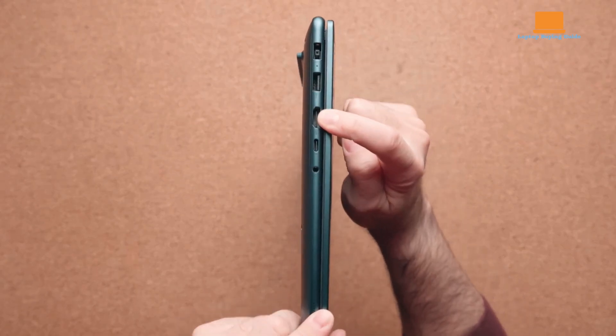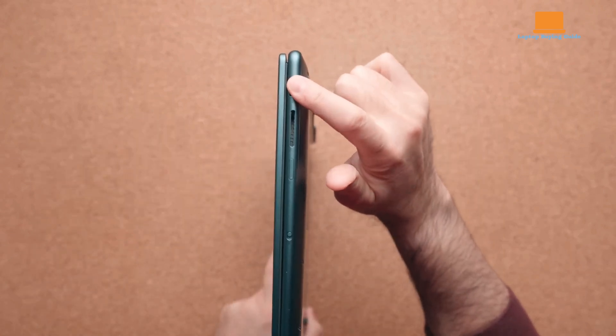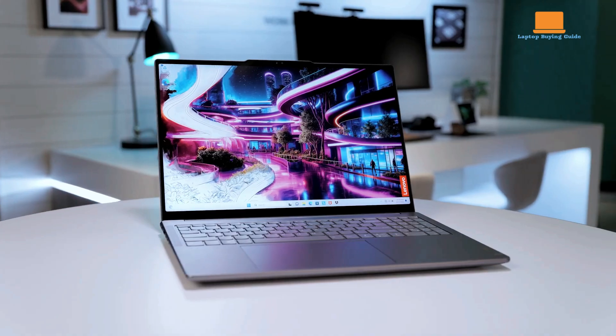Connectivity options are abundant, including USB-C with Thunderbolt 4, USB-C 3.2 Gen 2, USB-A 3.2 Gen 1, HDMI, a 3.5mm audio jack, and an SD card reader. Moreover, it's equipped with Wi-Fi 6E, Bluetooth 5.3, and a 5MP webcam.